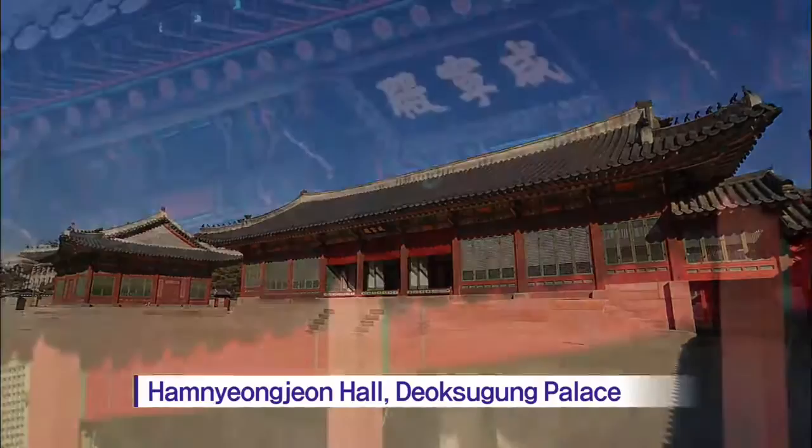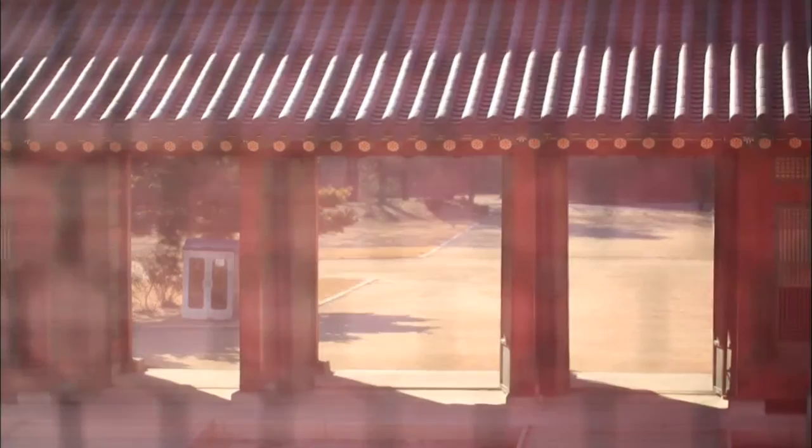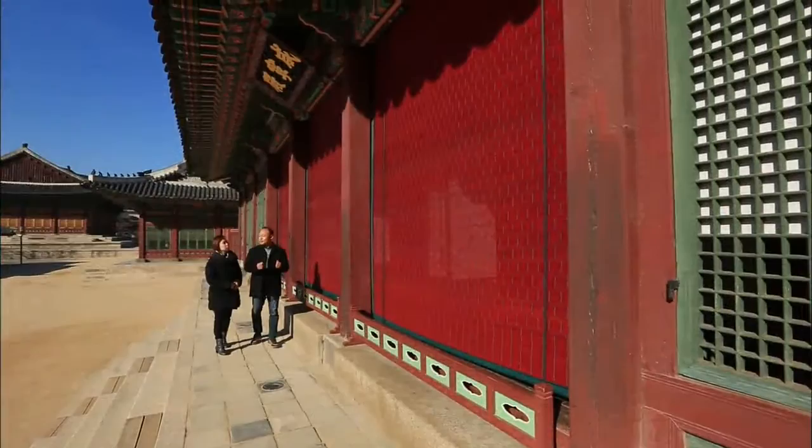The Hamnyongjeon Hall at Deoksugung Palace used to be the sleeping residence of Emperor Gojong of Korea. Recently, three red beaded blinds with elegant patterns have been installed on the exterior wall of the hall. Made with woven bamboo pieces during the Joseon period, these blinds were used not only to block sunlight, but also as a decoration in rituals. Installed inside and outside the royal palace, they created a dignified atmosphere.